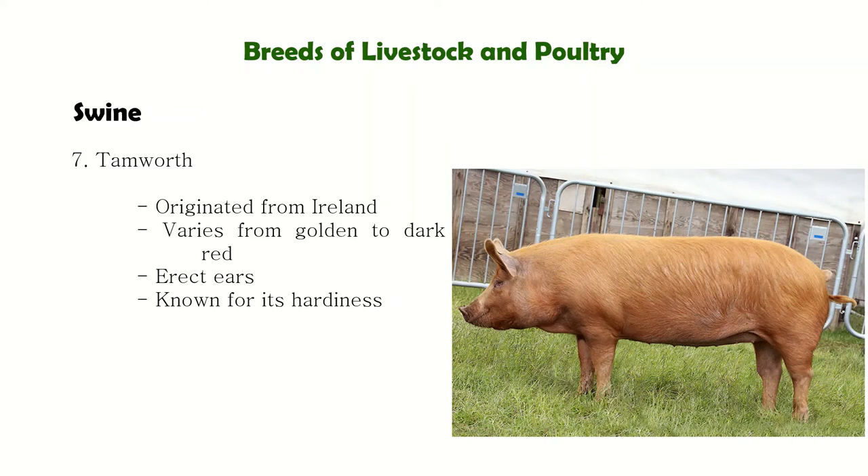Tamworth is an English breed of hog originating in Ireland that is distinctly bacon type. Tamworths are known for their hardiness — meaning they can adjust and adapt to adverse climates.